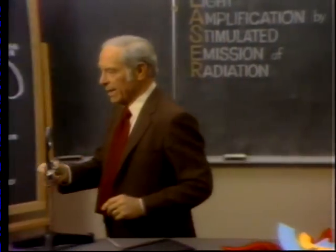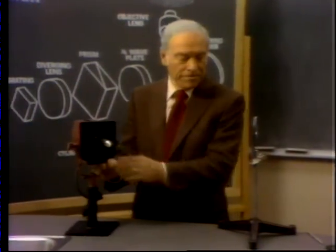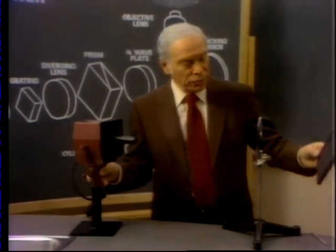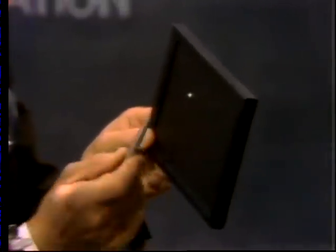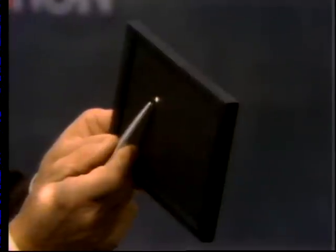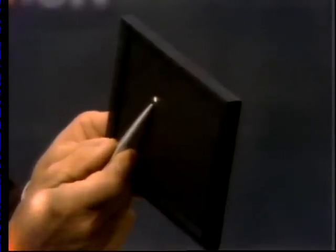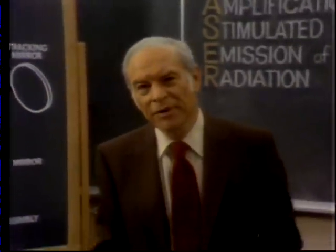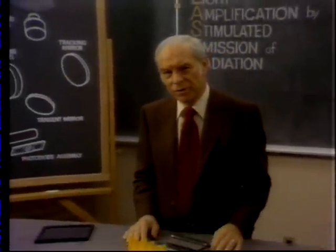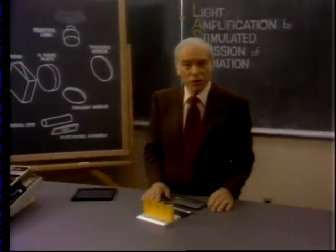In fact, if this were laser light, that spot would be one ten-thousandth of this size. There's another remarkable thing about laser light: it's capable of carrying enormous amounts of information, simply because the light is of such short wavelength.